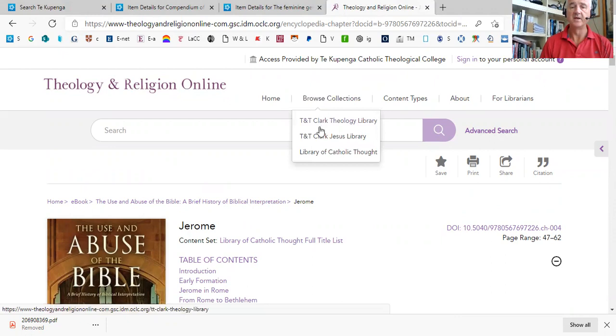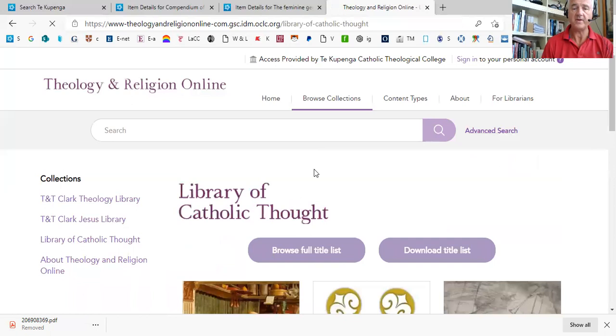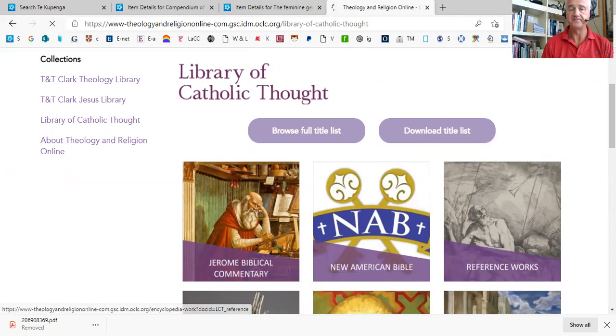As well as by searching, we could browse the collections. We just go back to Library of Catholic Thought. You can get a full list of titles, or we could go into the Jerome Biblical Commentary.